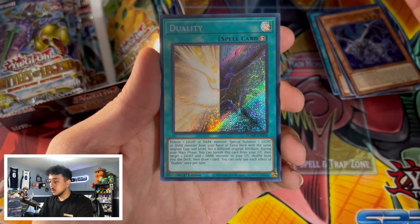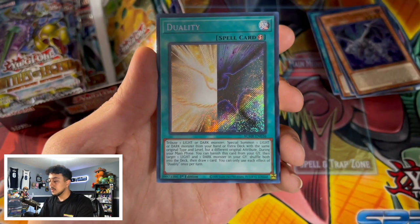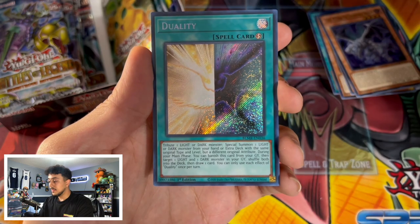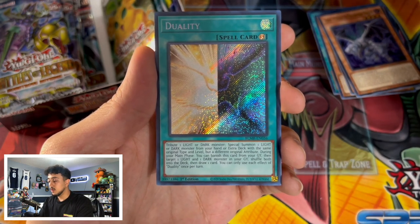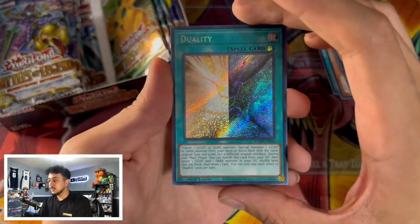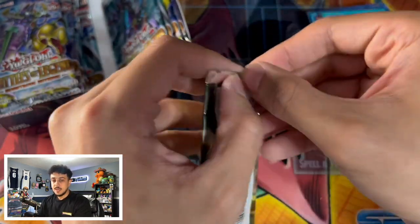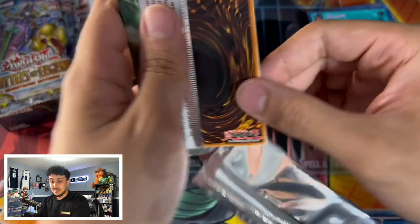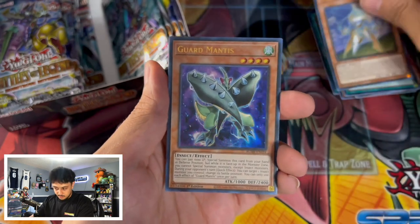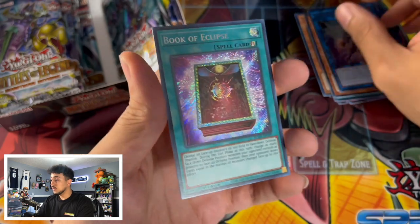We got Rose Shaman, Ghost Wyvern, and a card called Duality — this card is absolutely insane. You tribute a Light or Dark monster and special summon a Light or Dark monster from your hand or extra deck with the same original type and level but a different attribute. Then you can banish this card from your graveyard, target a Light and a Dark monster in your graveyard, shuffle both back into the deck, and draw a card. It's basically Chaos Space but it's a quick play — insane for dragon link and chaos decks.